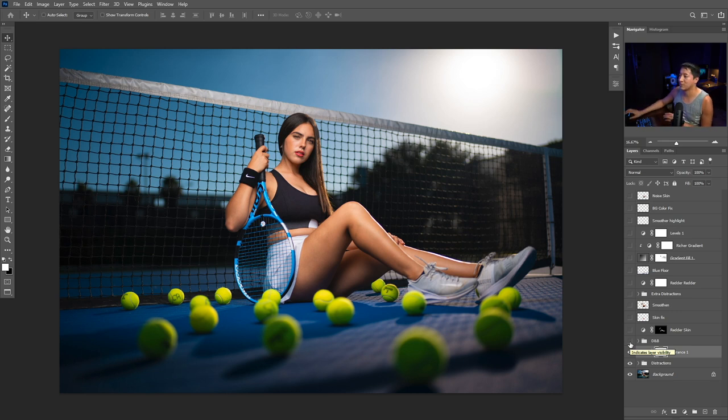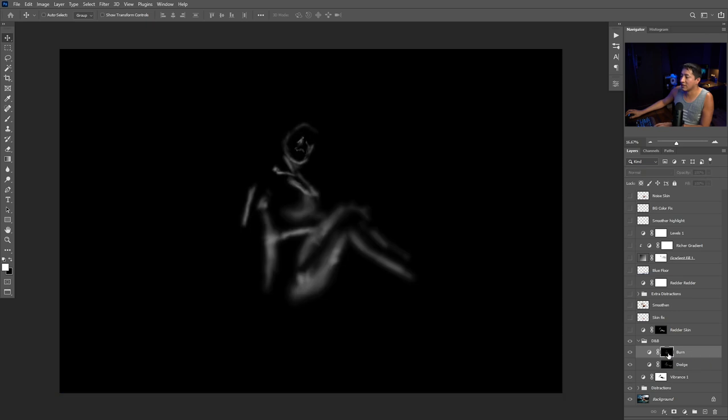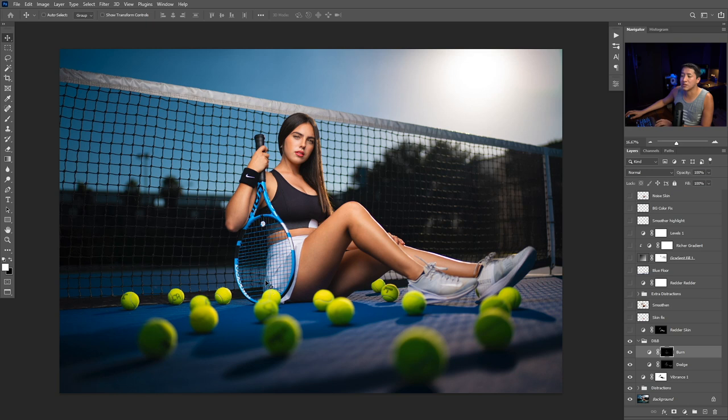The very next thing I did was my favorite thing to do — dodge and burn. Here's before and here's after. With the dodge I brightened areas — you can see I did a lot of dodging on the leg. Everything that I burned is right here — I defined the face a little bit, defined the legs a little bit, darkened the shadow area, and darkened the side of her body just a little bit.